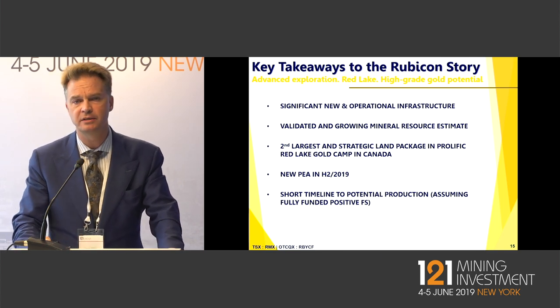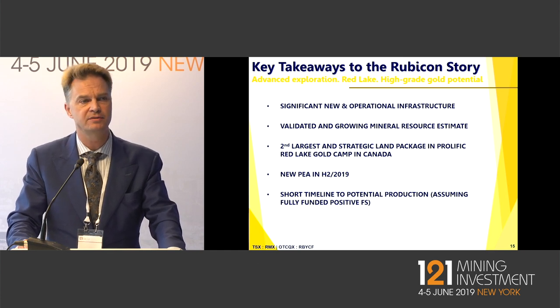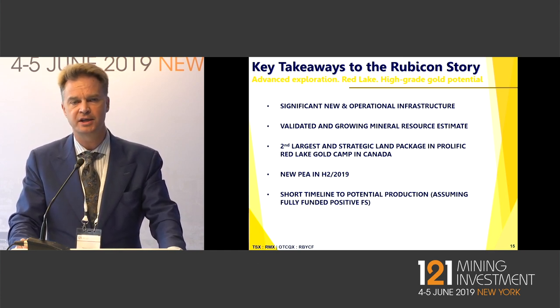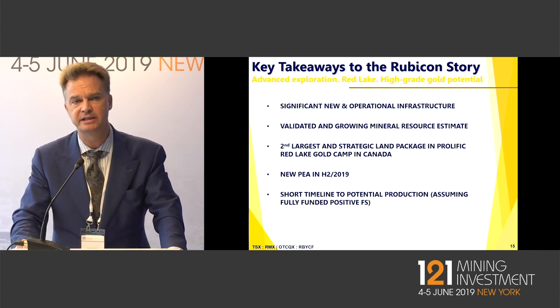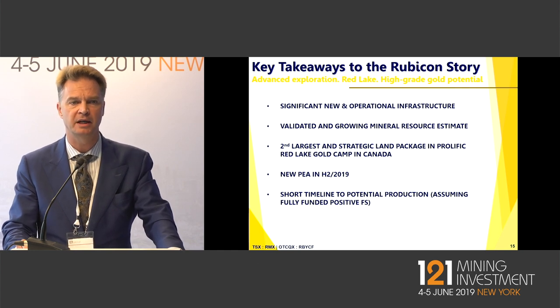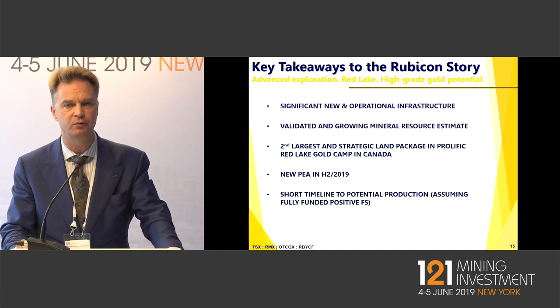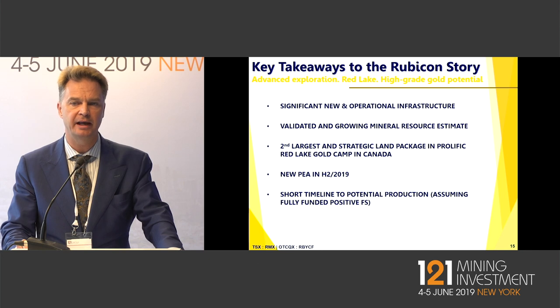The key points to take away from this story are that we have significant infrastructure — essentially the mine is built and ready to go. We believe we've significantly de-risked the resource model and the geological structural model, particularly through our test trial mining and milling last year, where we ended up getting 14% more gold out than what the model predicted.